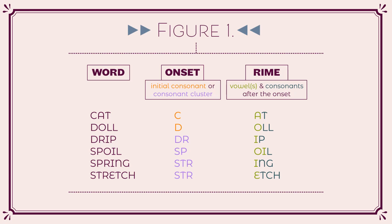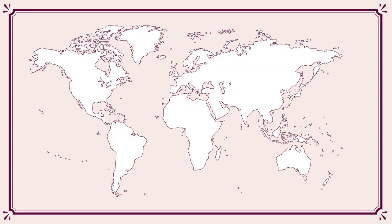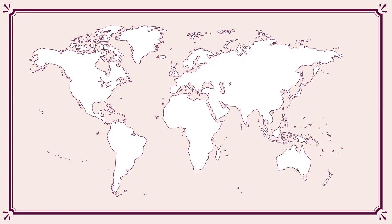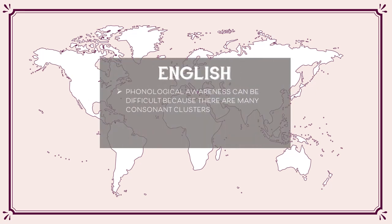Phonological awareness is an important component of learning to read across scripts. Children who experience reading difficulties often have difficulties in phonological awareness as well. But there are differences in phonological awareness that can be seen in children around the world. For example, Italian-speaking children can be quicker to develop phoneme-level awareness than English-speaking children, because letter-sound relationships in their language are easier to learn than in English. Phonological awareness in English can be especially difficult because there are many consonant clusters, and it is hard to hear the individual sounds in such clusters.